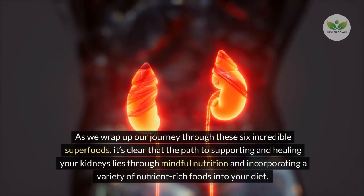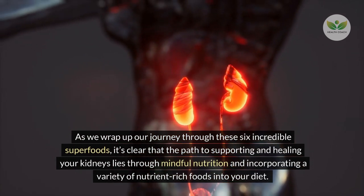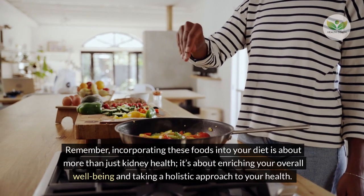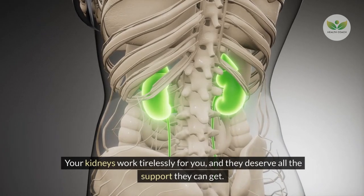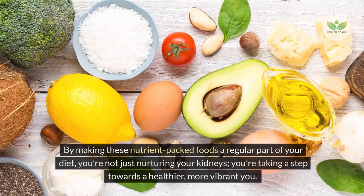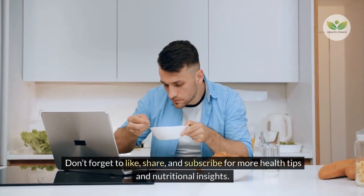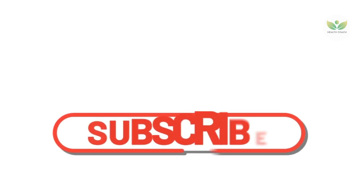As we wrap up our journey through these incredible superfoods, it's clear that the path to supporting and healing your kidneys lies through mindful nutrition and incorporating a variety of nutrient-rich foods into your diet. Incorporating these foods is about more than just kidney health — it's about enriching your overall well-being and taking a holistic approach to your health. Your kidneys work tirelessly for you, and they deserve all the support they can get. Don't forget to like, share, and subscribe for more health tips and nutritional insights. Here's to your health, and see you in the next video!